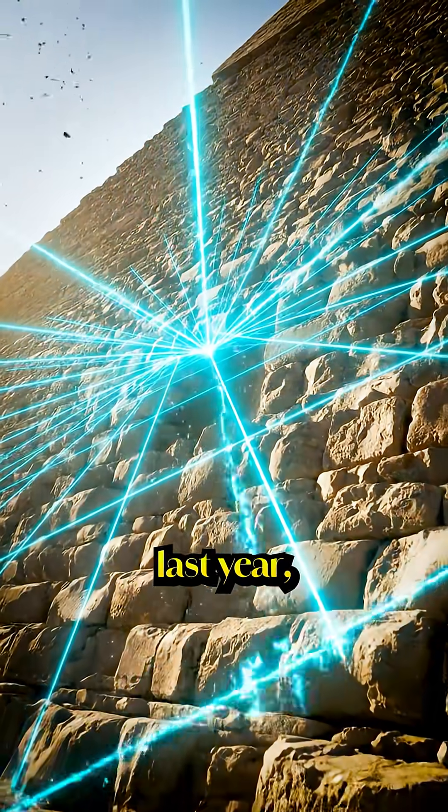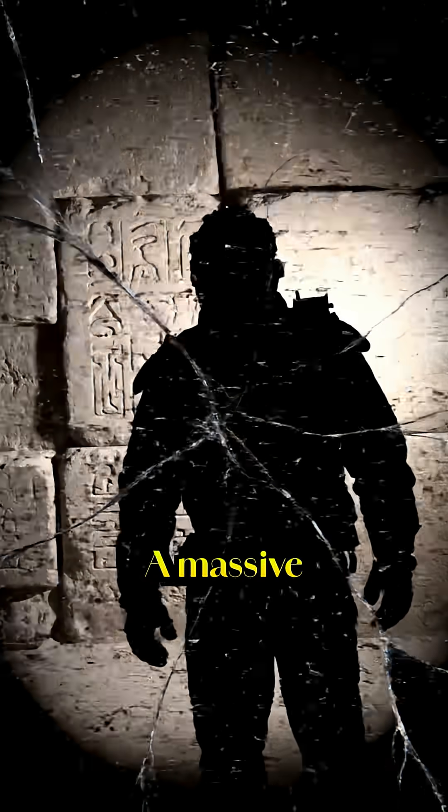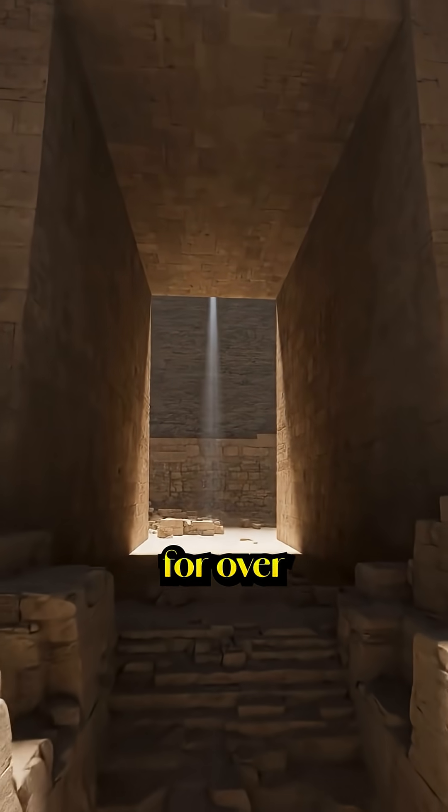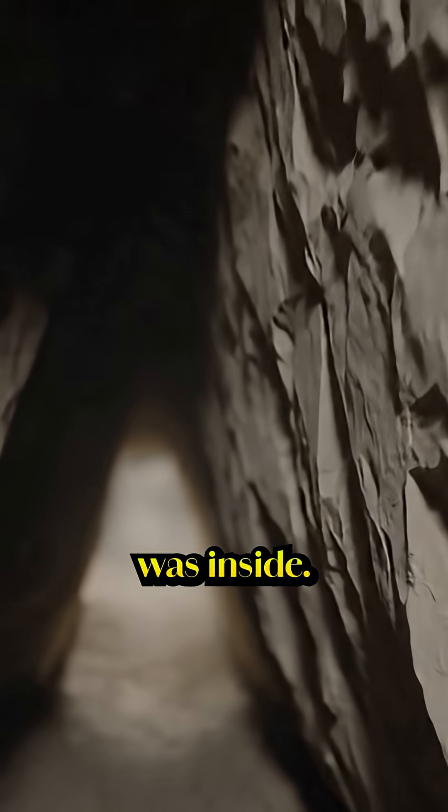When scientists scanned the Great Pyramid last year, they found something no one was supposed to see. A massive hidden void, sealed for over 4,000 years, sitting above the Grand Gallery, and no one knew what was inside.